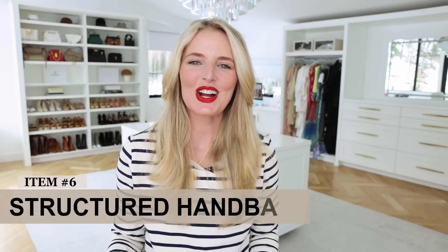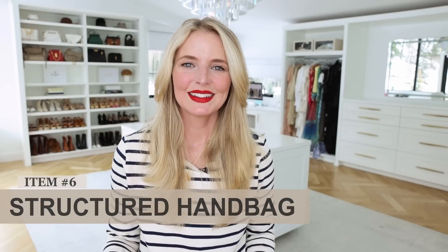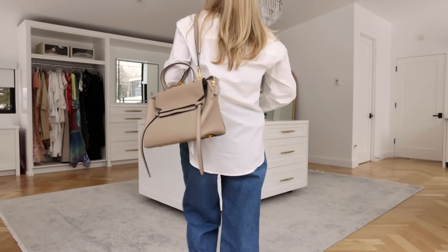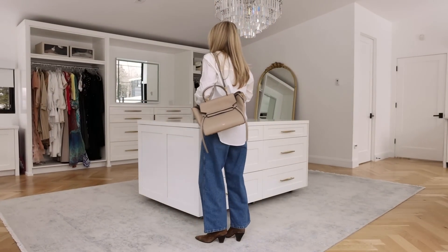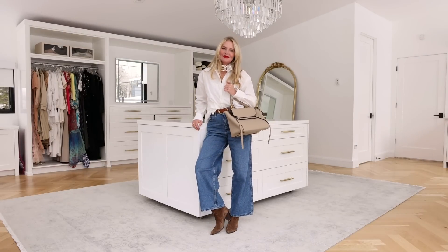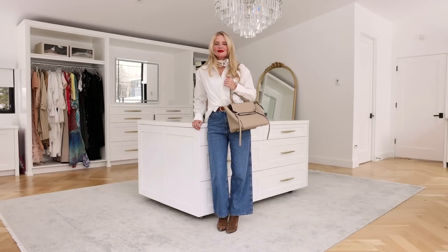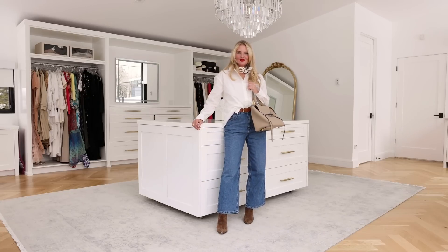Next up is a structured neutral bag. Do you guys remember my 'look expensive' video? I talked about having a structured bag as something that looks very expensive. It also looks very chic, it also looks very French. They don't wear big logos in France — they don't have really flashy anything. It's a lot of neutrals, a lot of timeless pieces. So when you're choosing your handbag, if you want to channel your inner French woman, I would go with something with some structure like this Celine bag — it's called the belt bag — that I've had for many, many years.